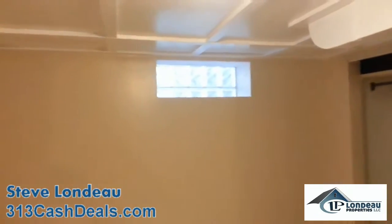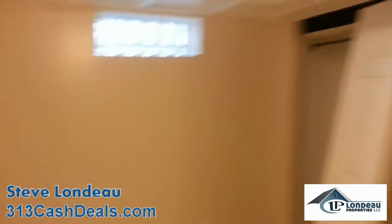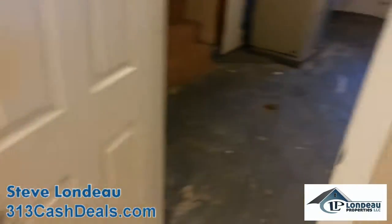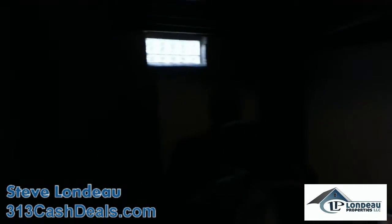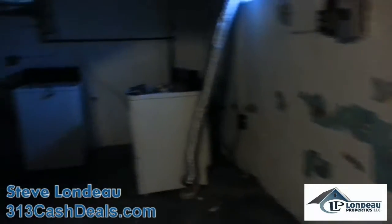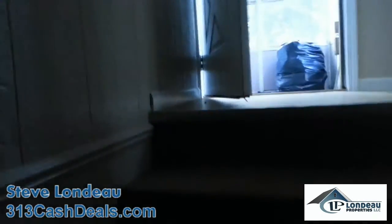Got to put an egress window in here — I think it's going in this window — to make this a legal third bedroom. The walls were already here, we just kind of fixed it up a bit. This is just going to be another little sitting area; it's a work in progress.